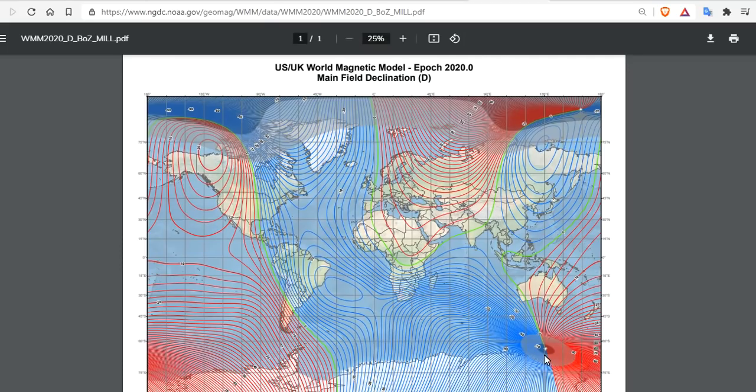Of where the actual poles are — here's the North Pole, here's the South Pole — and they're rapidly descending along these field lines just west of Indonesia. And they could be there just within a decade, five years or less.